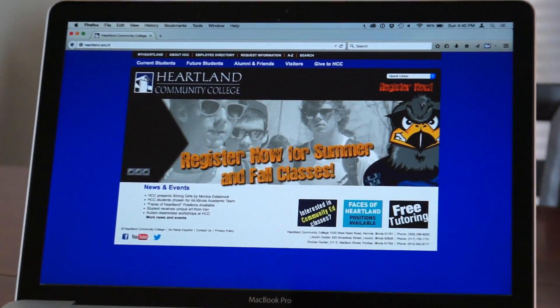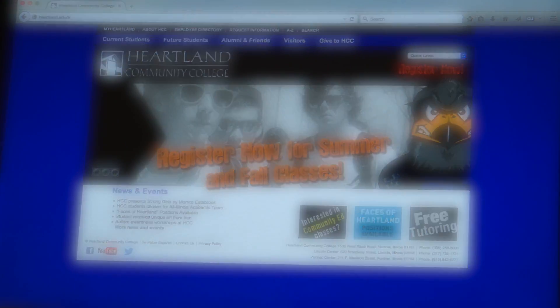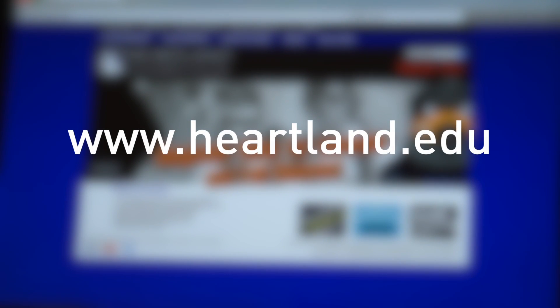For additional information about safety and security at Heartland, visit www.heartland.edu. We hope this information contributes to your positive experience at Heartland Community College.